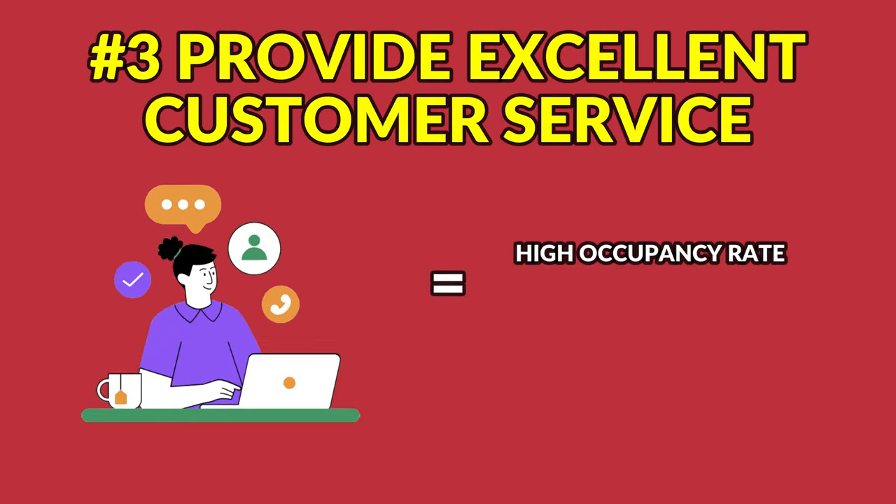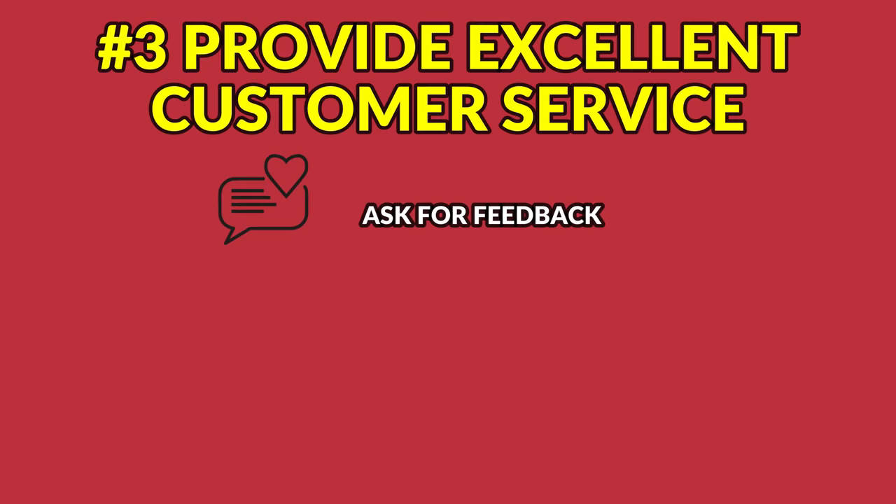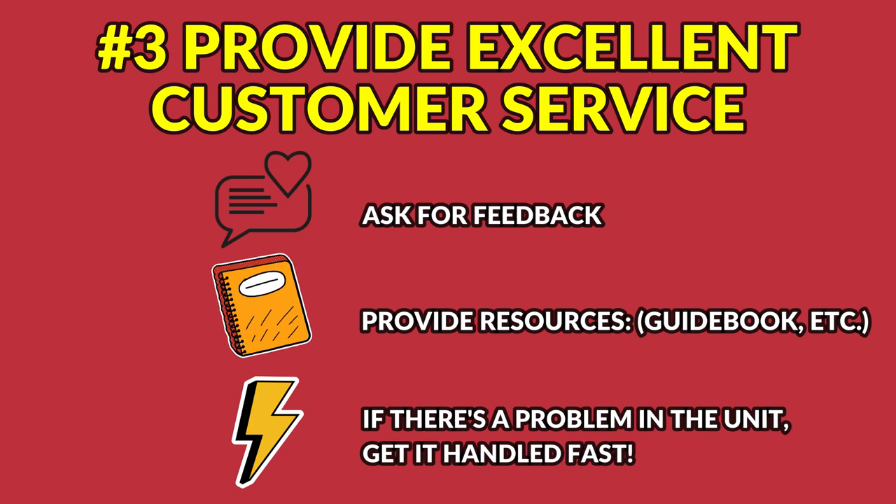Number three: providing excellent customer service is key to maintaining a high occupancy rate, increasing your rental income, and boosting the chance that your guests will rebook the property next year. Respond promptly to guest inquiries and booking requests, and ensure your guests have a comfortable and enjoyable stay. Ask for feedback to improve your property for future guests, and provide resources such as a guidebook to help them explore the Whistler area. And if there's a problem in the unit, get it handled lightning fast.